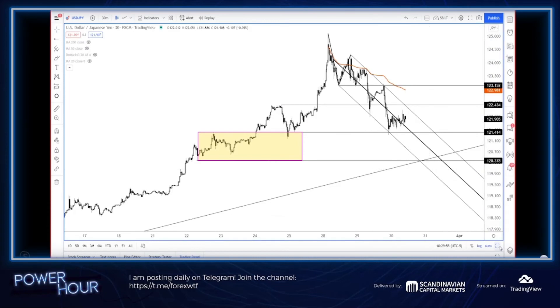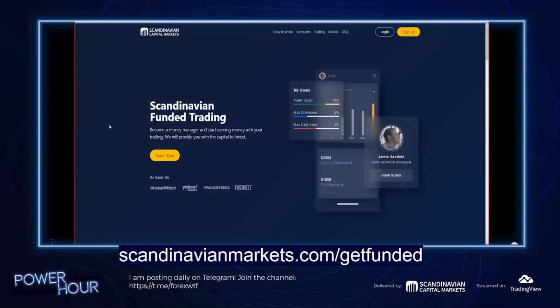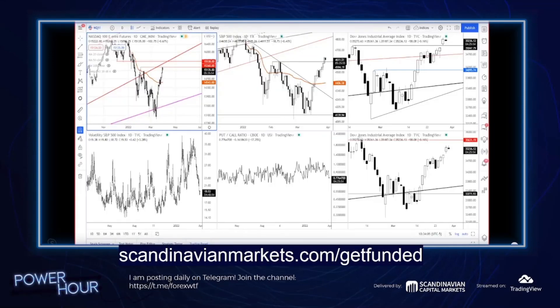Let me remind you all — go to ScandinavianMarkets.com/get-funded. We have a revamped MAX Trading program, open to anybody. You can come get your assessment, and you can get funded with up to two million dollars over time. You can start out with any amount you want — you're trading our money with no time constraint. Come check it out at ScandinavianMarkets.com/get-funded. Jamie Setley here signing off — good luck.